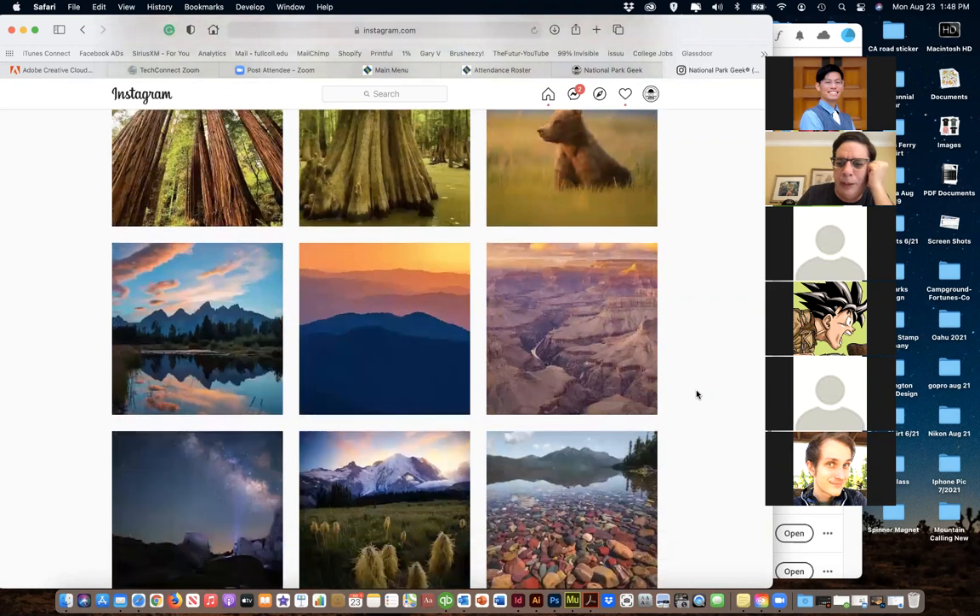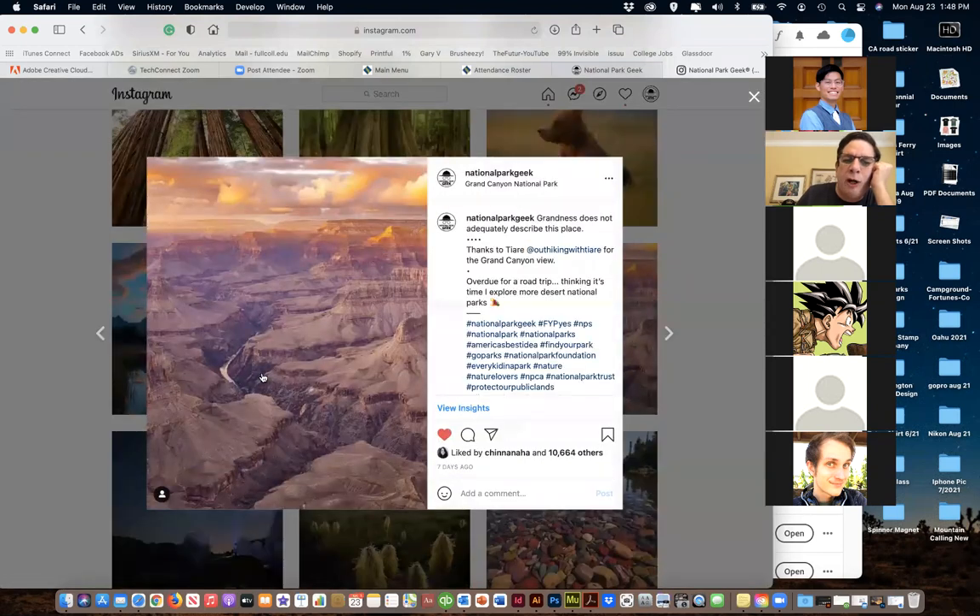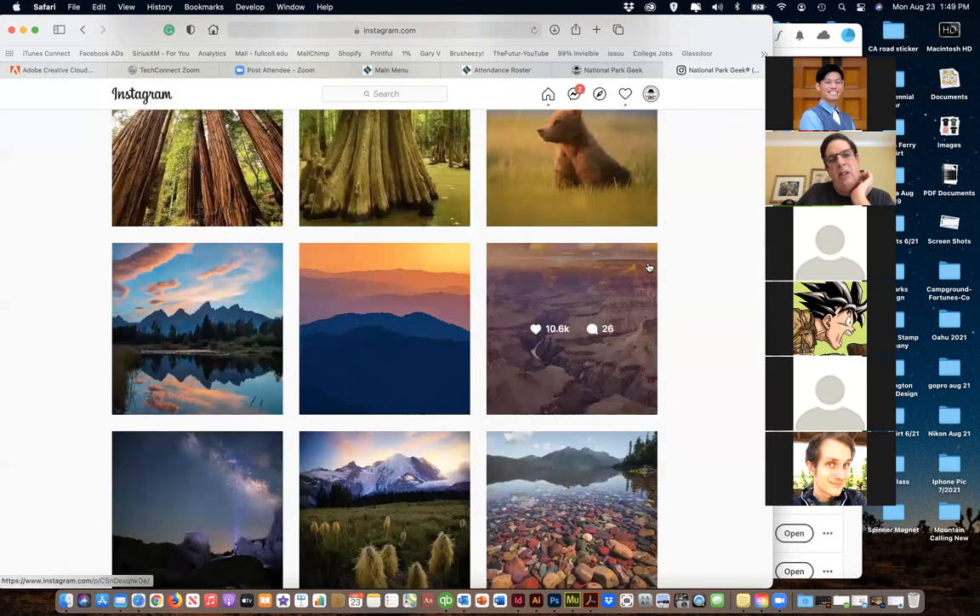I try to do a little bit of what I call micro-inspiration - the idea of 'wow, that's awesome, that's the Grand Canyon, I want to go there.' My goal is to take you away for just a couple seconds, hopefully inspire you to go to someplace like this if you haven't been, and also inspire you to want to protect the parks.